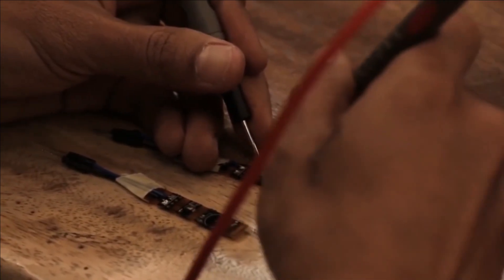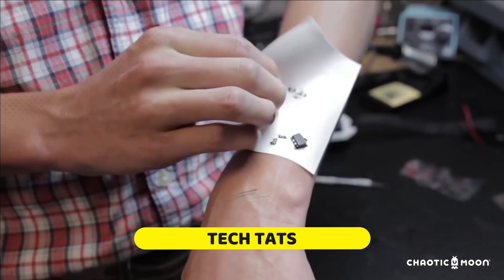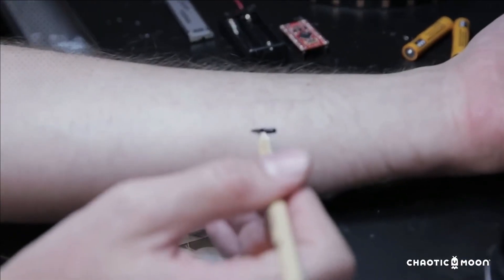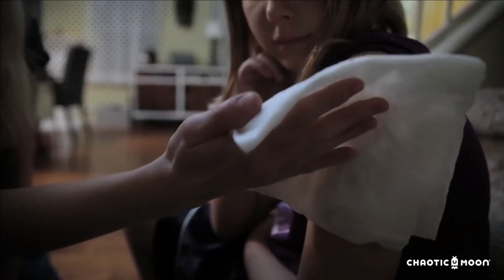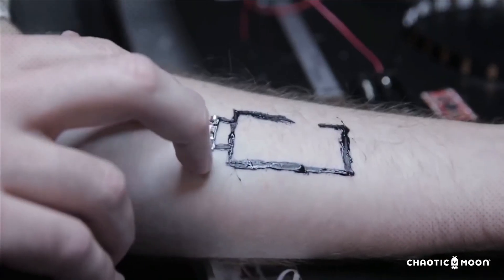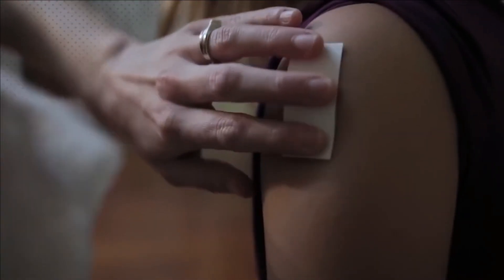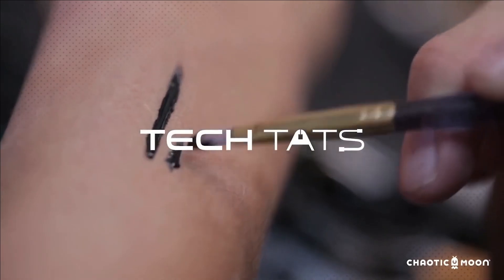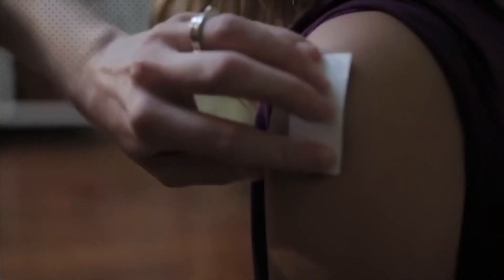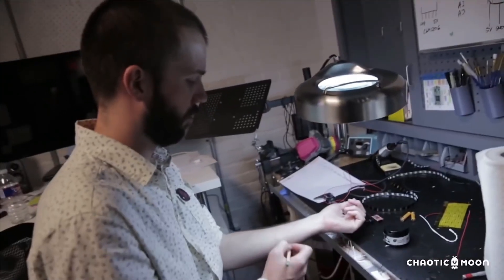Number three: Tech Tattoos — bridging the future of body interaction. Beyond fitness trackers, Chaotic Moon, an American studio, is pioneering tech tattoos. These innovative tattoos incorporate multiple chips to collect vital body data, potentially eliminating the need for frequent doctor visits and seamlessly transmitting health information to professionals. They also hold promise for personal identification and document storage — imagine having your credit cards, passport, and driver's license securely embedded in a microchip beneath your skin.